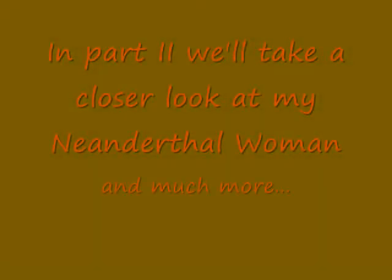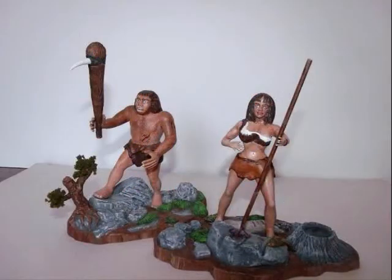Thanks for watching folks. Coming soon is part two with more Aurora Prehistoric Scenes model kits.